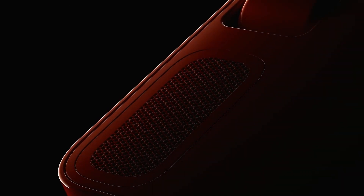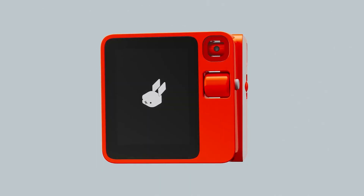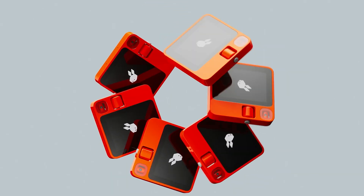If CES 2024 had a contest for most ambitious device, the Rabbit R1 takes the cake. Jesse Liu, the CEO behind the Rabbit R1, wants to free us from our app-riddled existence and suggests a completely different approach to how we interface with our apps, sending them through what Liu calls the Rabbit Hole.